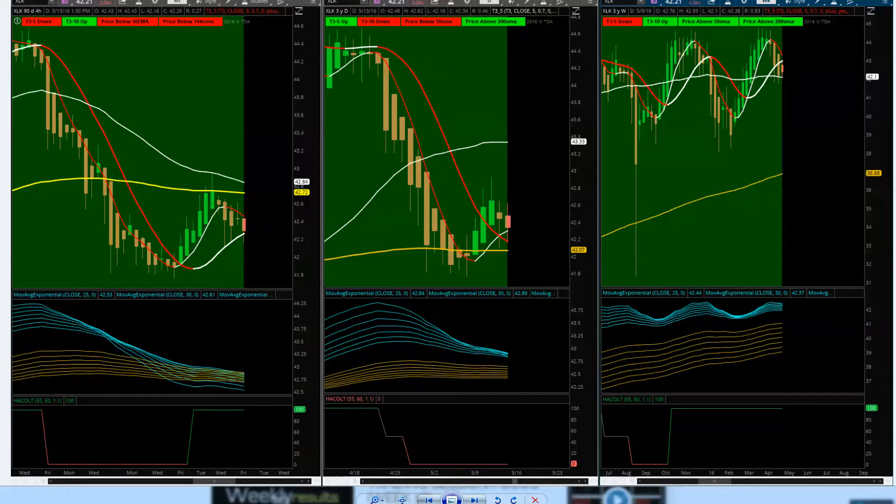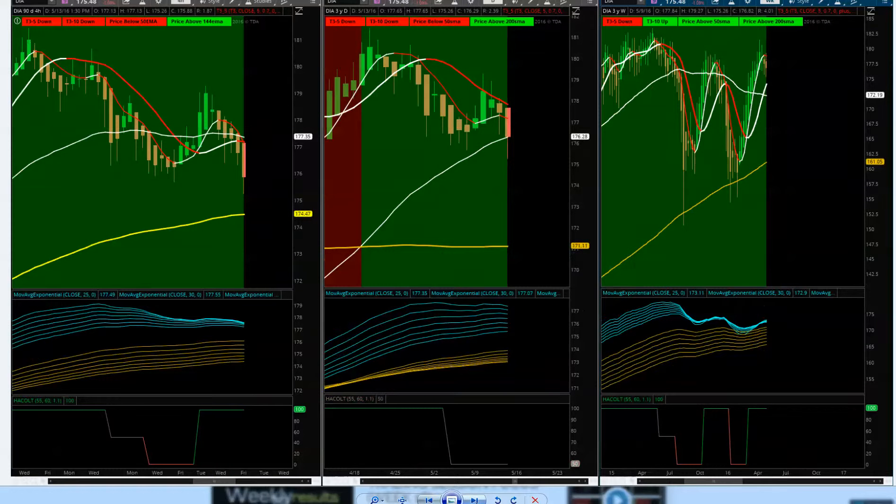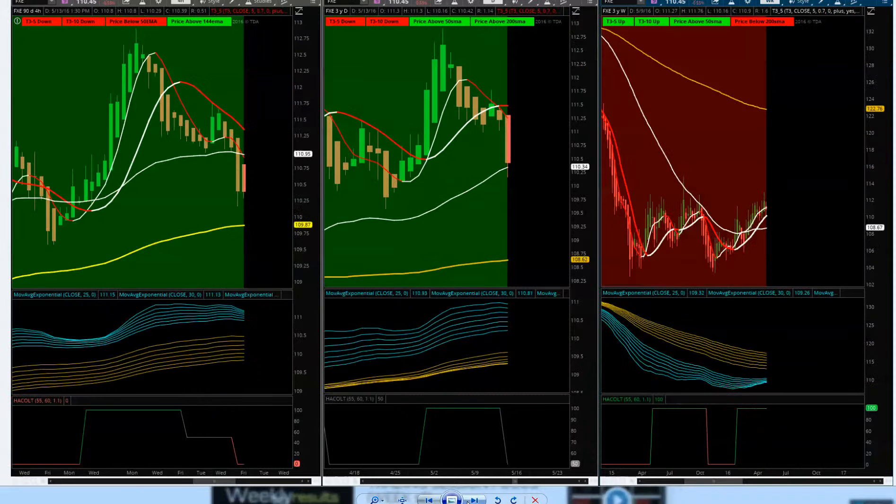Jumping into the Diamonds DIA ETF for the futures. Very similar picture across the board — green background indicating we're still in a major uptrend. Seeing pullbacks on the Diamonds as well as the FXE, the Euro ETF. The bigger picture for the Euro has been downside for quite some time. T3 moving average kicking up on the weekly, but watch resistance and support at 110.34. Look for 109.87 as it shifts through the sessions and the four-hour overnight session to find a little support there.